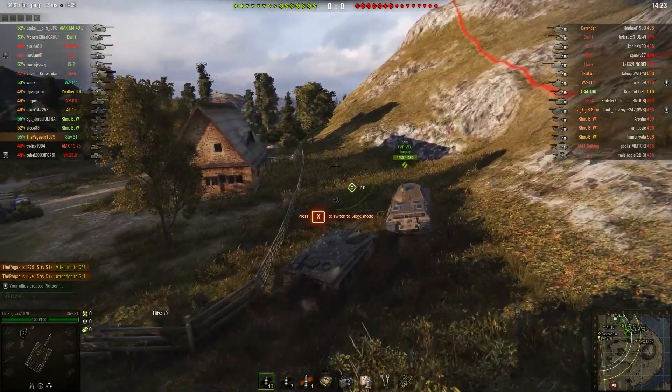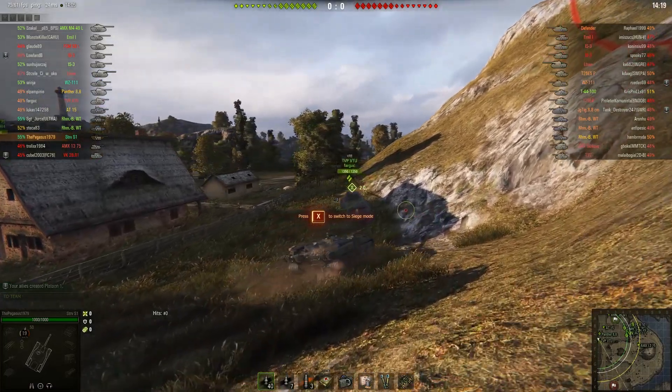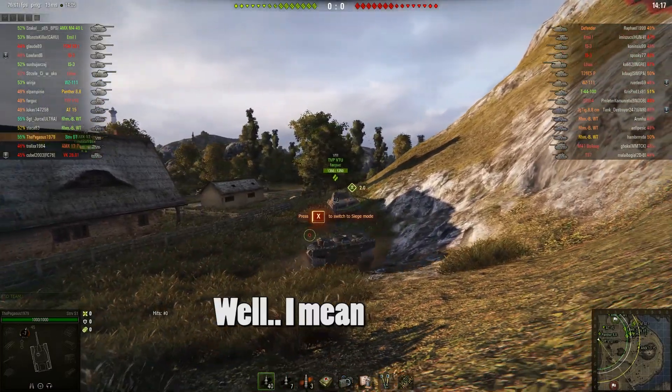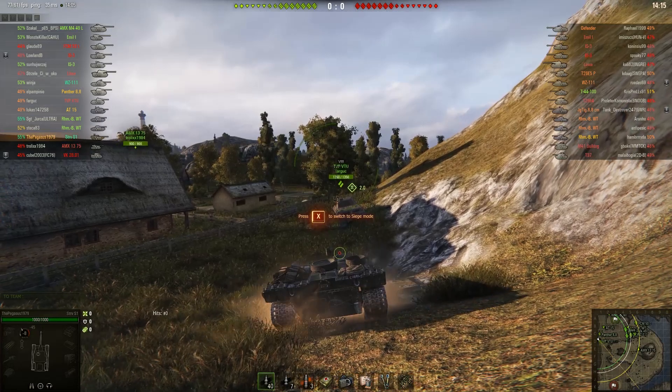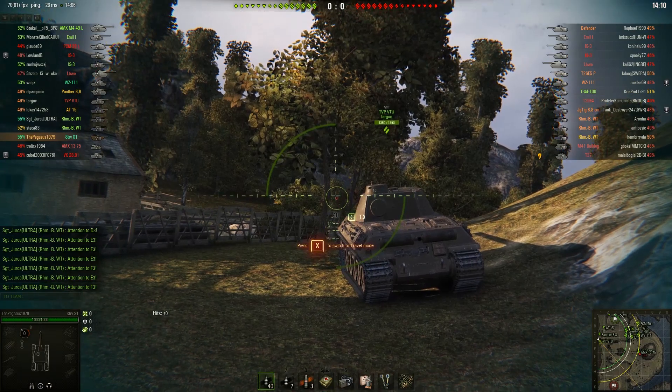Hello everyone, my name is Jay. Welcome! This is the Pegasus 1979, playing in the STRV S1 — the first Swedish premium tank with a hydraulic suspension.